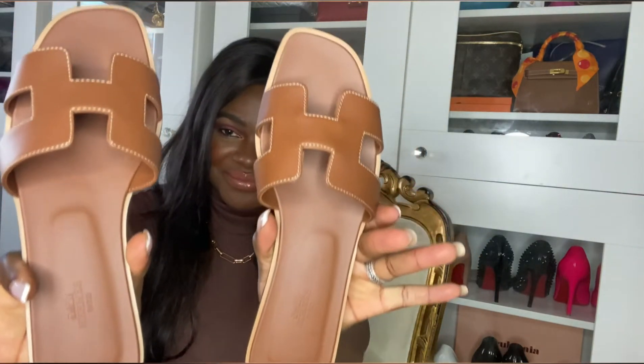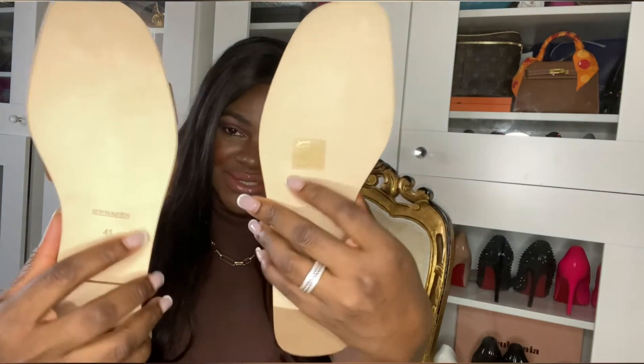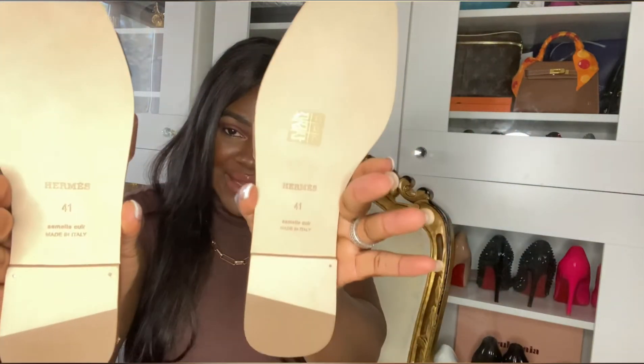They are so classy. This color is the most sought after in these orange slippers, and they are super super comfortable. They're gorgeous — I cannot wait to go on holiday so I can wear them.